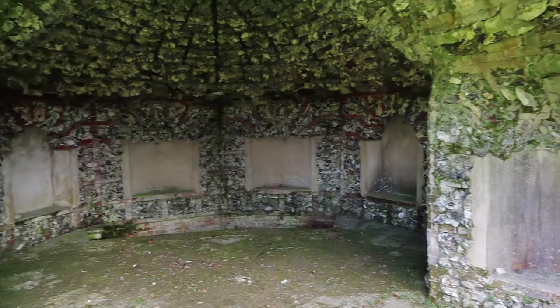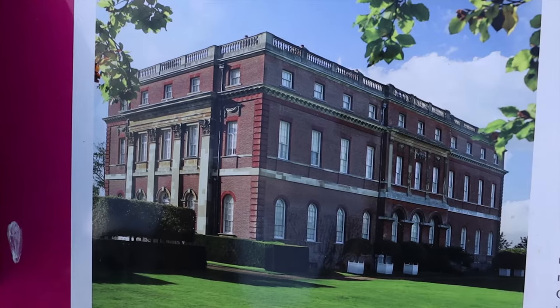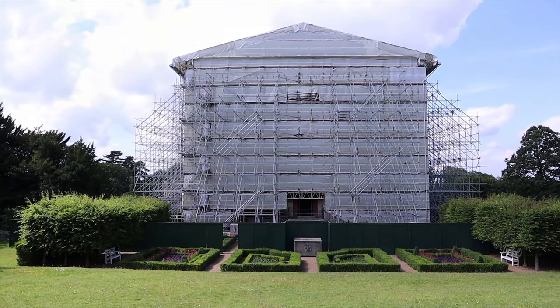That's the grotto. Mandy's saying you could go in there as a kid, but we can't anymore. It was built in the 1740s on the site of a fountain from the 1680s. Just a little tour around Clandon Park — I really wanted to come and see what they're doing with the reconstruction. We'll come back when they really start getting to work on restoring it.